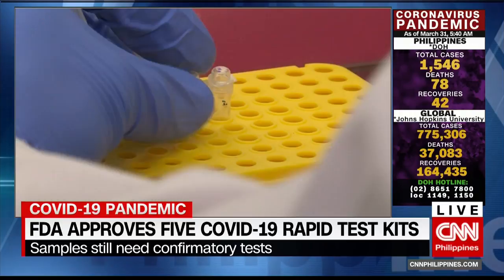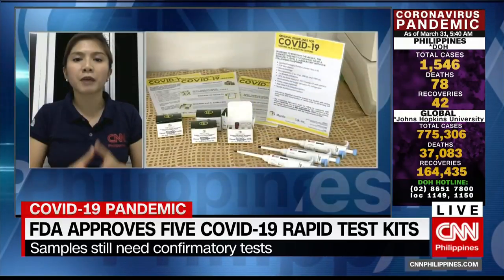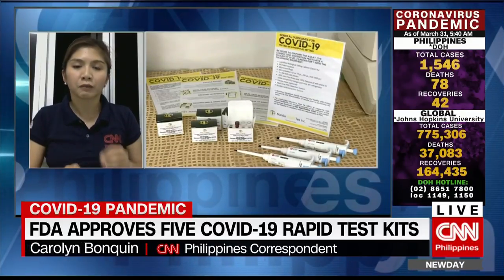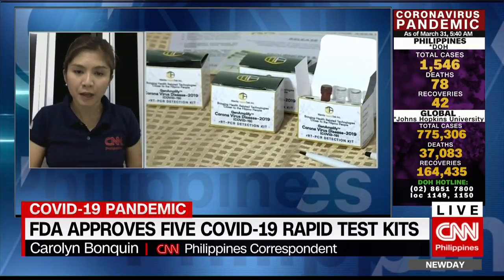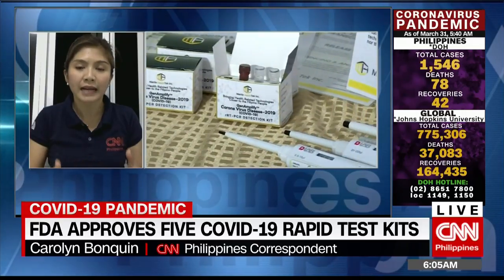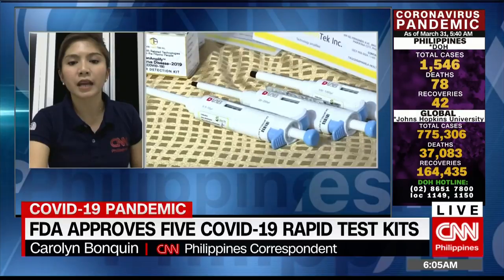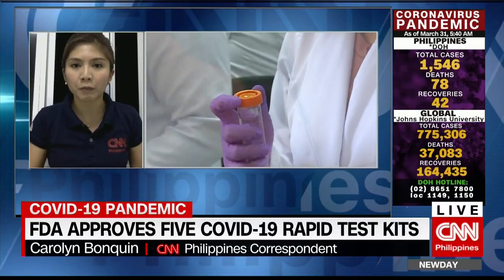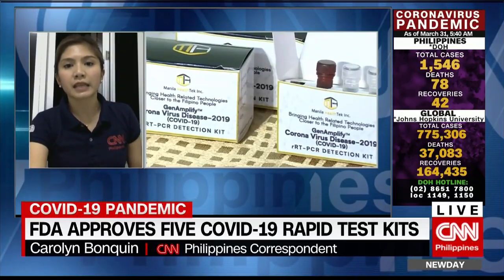And if that is the case, then why will the Philippines still use this? FDA Director Eric Domingo says that this test kit can be helpful in several conditions — like when a patient is experiencing severe symptoms but there is no immediate access to a DOH laboratory, or when the virus has been going around the community and a lot of people are presumed to have been infected and would also need this test kit.